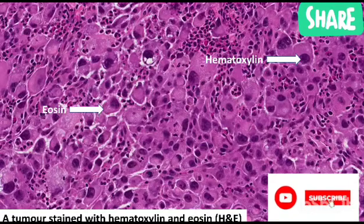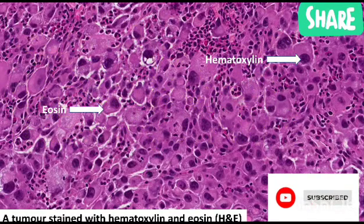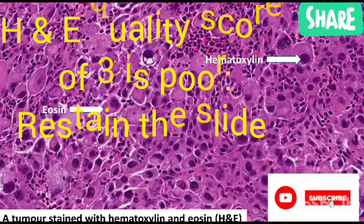We'll look at another question asked during NHS histology interviews: how will you remedy an H&E quality score of 3? H&E is haematoxylin and eosin stain. A quality score of 3 is poor. What will you do? That means the slide needs to be restained.